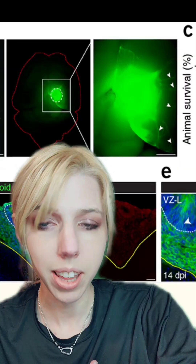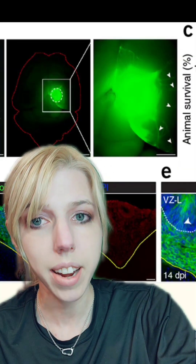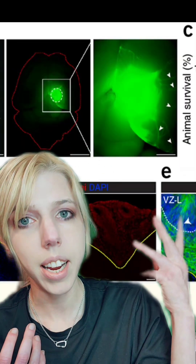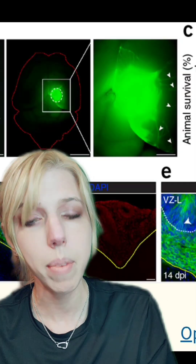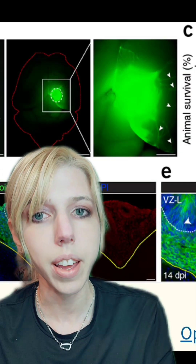Now, normally in this field, if they wanted to do something like this, they would need something called opsin genetics. They've implanted tiny human brains that have been genetically engineered to react when light is shined on them, so they have a way to control them.